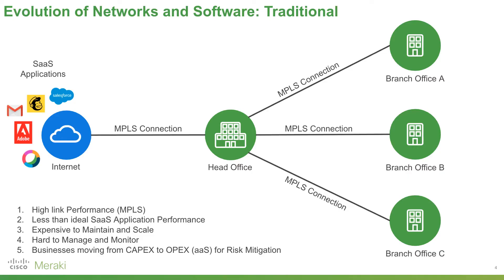We also get a really expensive and hard-to-maintain system because every time we want to put a branch office online, we need another expensive MPLS connection and likely a multi-year agreement. On top of that, it's very hard to add remote workers or to manage and monitor the network. Businesses ultimately don't want to lock themselves in with large capital projects — they want flexibility and risk mitigation through an operational expenditure or as-a-service model. And this is what Meraki helps support.